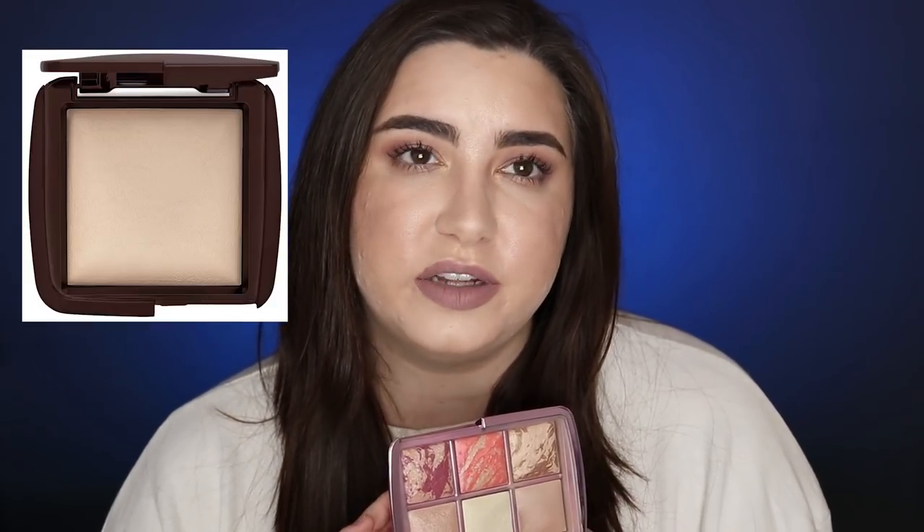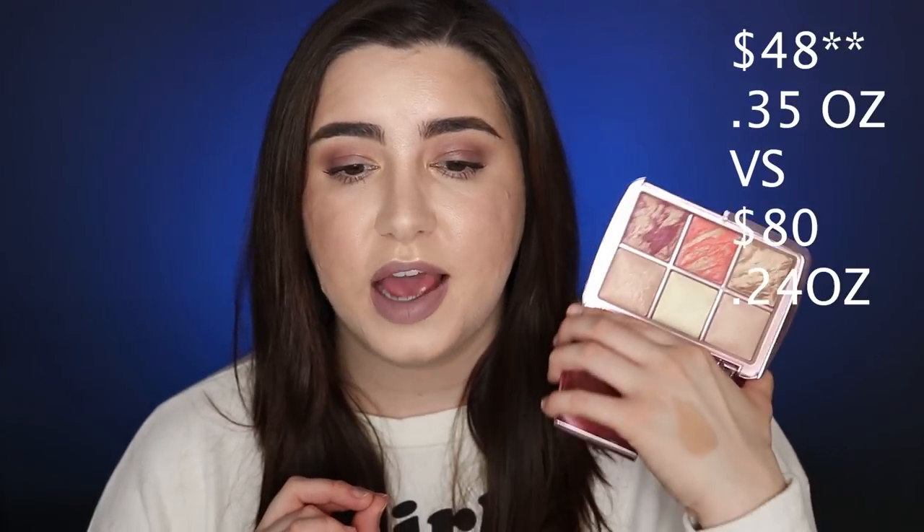The next item is the Hourglass Ambient Lighting Edit Volume 4 palette. I love all the shades in here and they all perform beautifully — I actually love the product itself. But the amount you get for the price is the issue: it's $80 for less than half an ounce. Their regular single brick palettes are $60 for over half an ounce, so this is $20 more for less product. I just don't think it's worth it. I would recommend buying the individual pieces — a bronzer, a blush, a highlighter — for a much better deal.